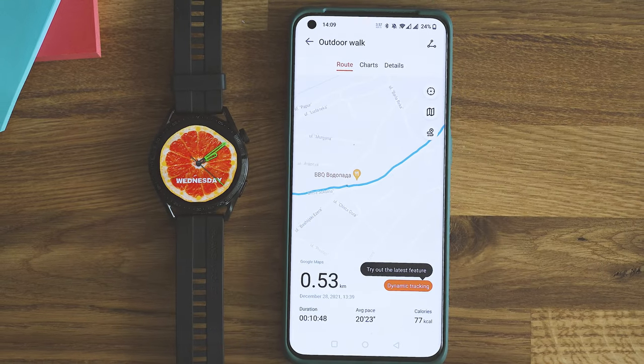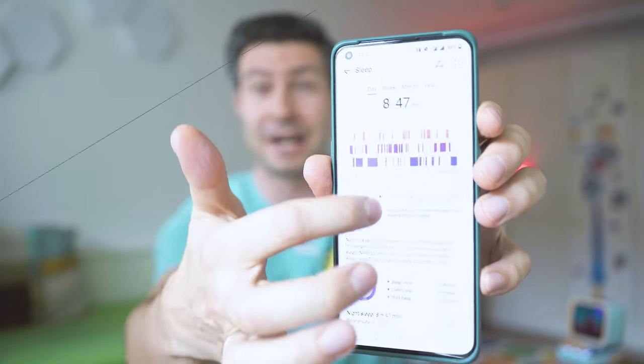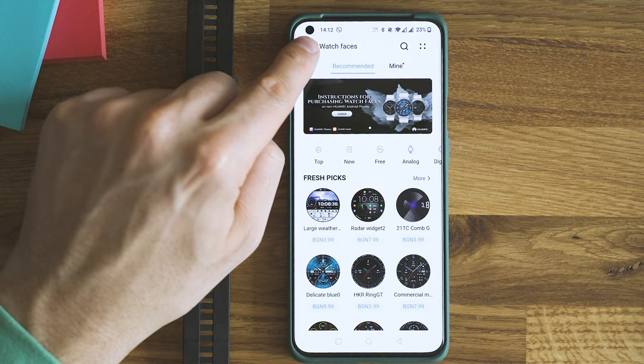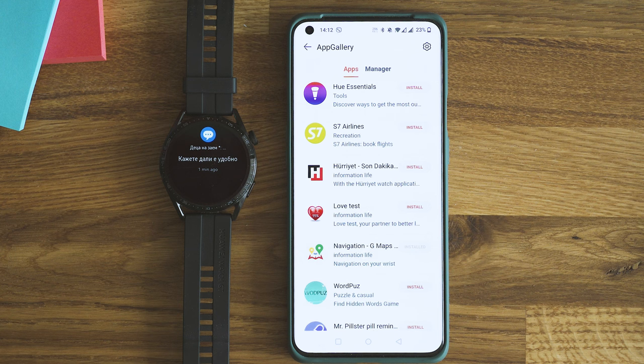The smartphone app received some really good upgrades and continues to be one of the best-looking wearable apps ever designed. The user interface is beautiful, functional, and fluid with no glitches — scrolling is fantastic, information is divided into super cool sections, and the logic is great. In terms of user interface, I have no remarks.